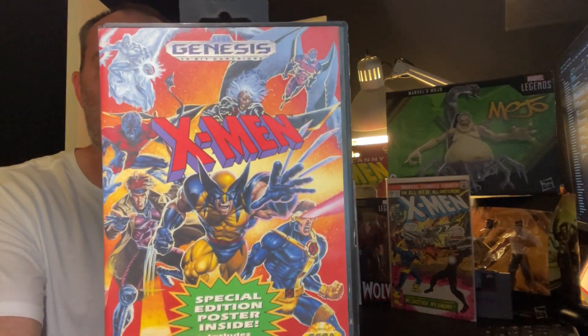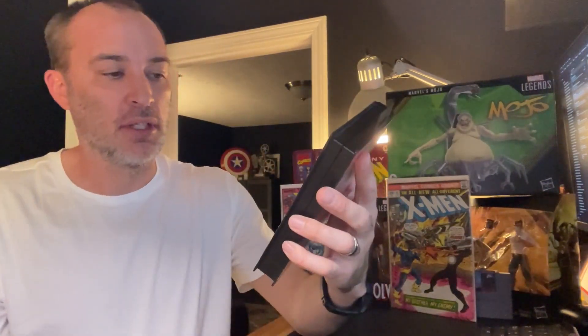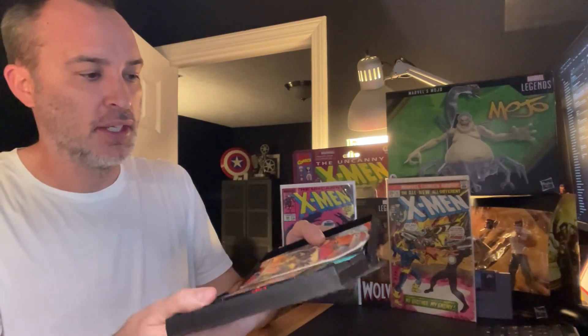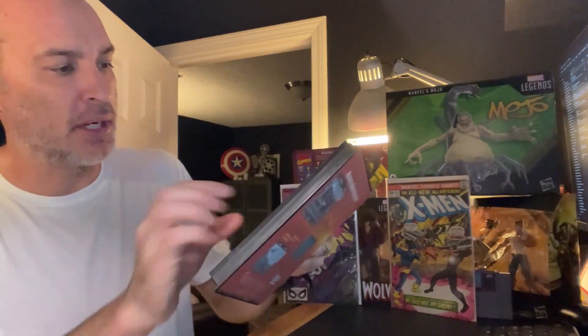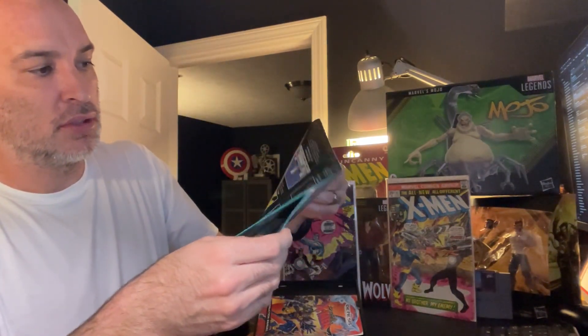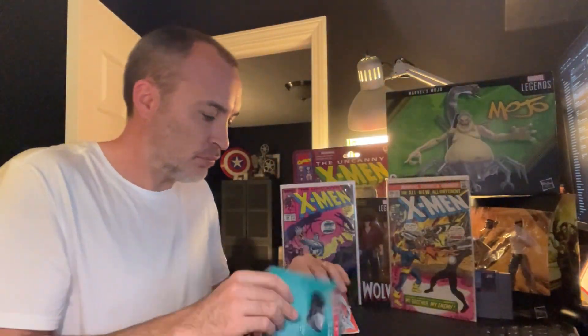I'm a huge video game collector as well. X-Men is my big thing, and I'm pretty excited about this Sega Genesis X-Men game. I used to have this back in the day when I originally owned a Sega Genesis. It comes with the manual, the case, the game, and apparently there's even a poster inside — and some Game Gear advertisements too.